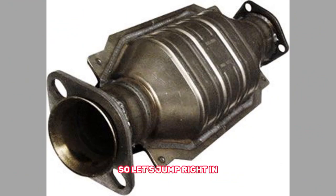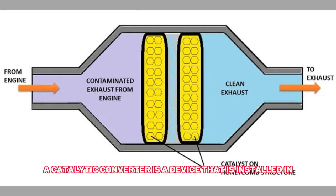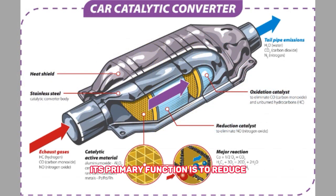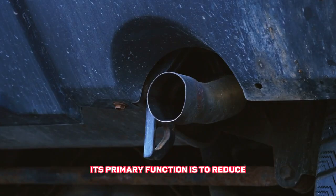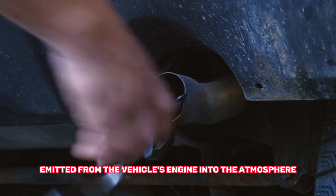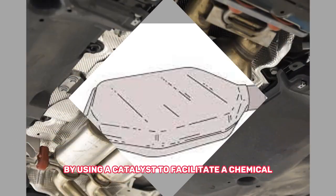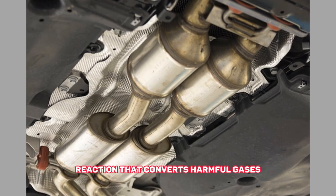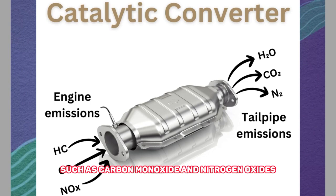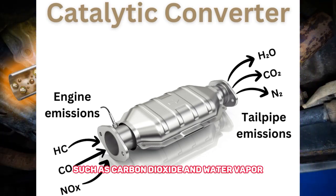A catalytic converter is a device that is installed in the exhaust system of a vehicle. Its primary function is to reduce the amount of harmful pollutants emitted from the vehicle's engine into the atmosphere. The catalytic converter works by using a catalyst to facilitate a chemical reaction that converts harmful gases such as carbon monoxide and nitrogen oxides into less harmful gases such as carbon dioxide and water vapor.